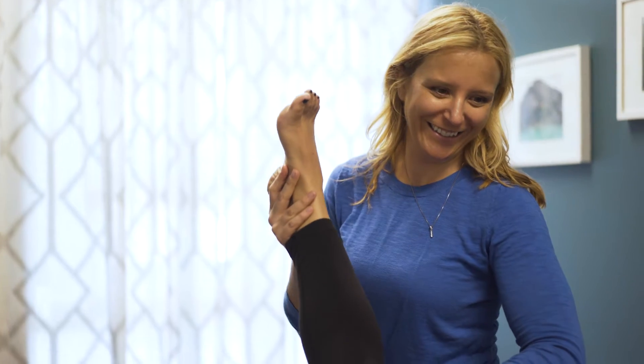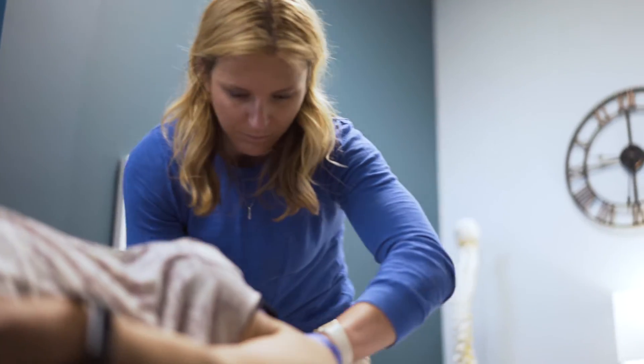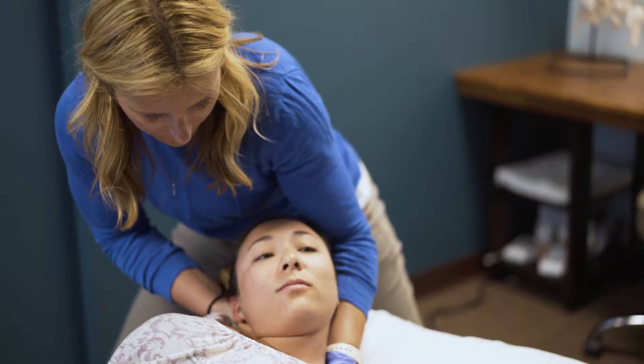Then we're going to start an examination. We want to get down to the root cause of what's causing your symptoms, so we want to watch you move, see how strong you are, how flexible you are, and really dive deep to figure out where exactly your symptoms are coming from. Then right away we're going to jump into some treatment — expect to be treated the very day you walk in the door.